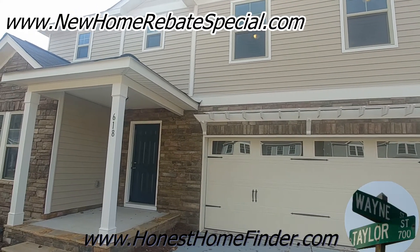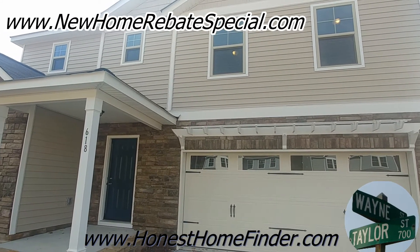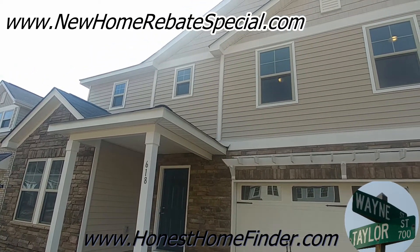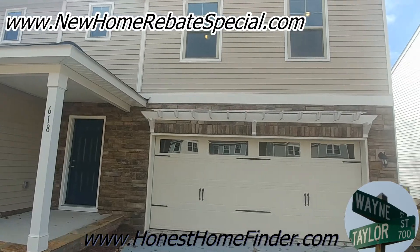Hey folks, Wayne Taylor, Honest Home Finder, out with Century Communities in Ebenezer Village in Rock Hill, South Carolina. I'm starting a little closer to the home than I normally do because the sun is popping up right behind that right now and we don't want to get blinded.